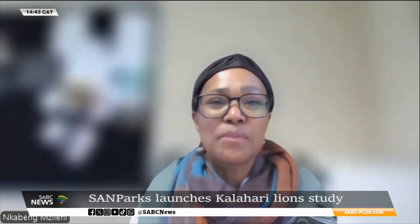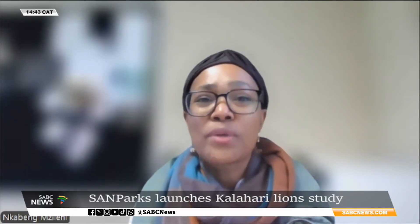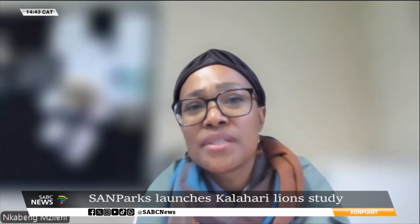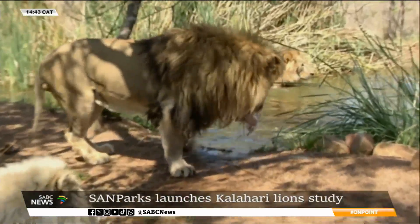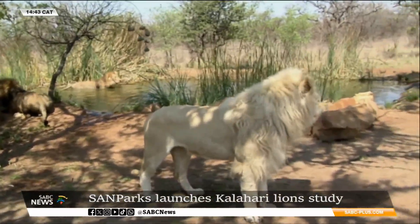So there are things that we need to keep track of so that we can make decisions about what will be the way forward under these circumstances. A team of researchers will cover the 38,000 square kilometre park in search of lions.